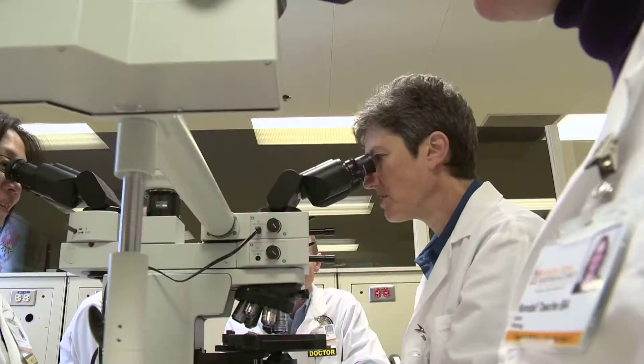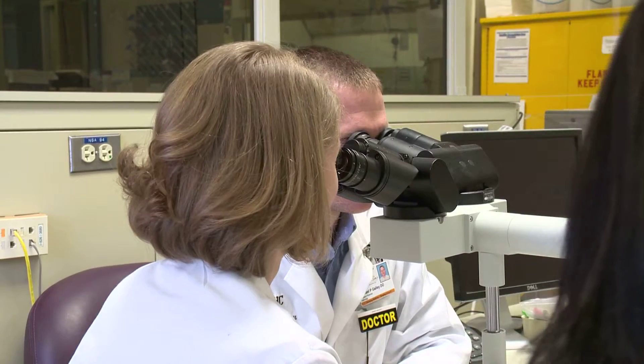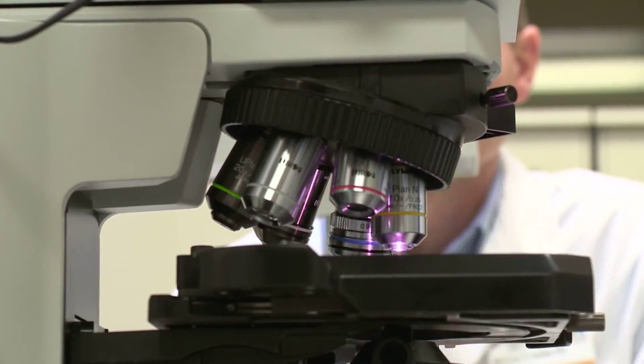We have a very balanced residency program covering both anatomic and clinical pathology. The surgical pathology program gives you a very solid base of pathology upon which to build and advance your career in subspecialty fields. We do have graduated responsibility in our residency program, so in the beginning residents have less responsibility, and as they become more competent they actually have more responsibility.